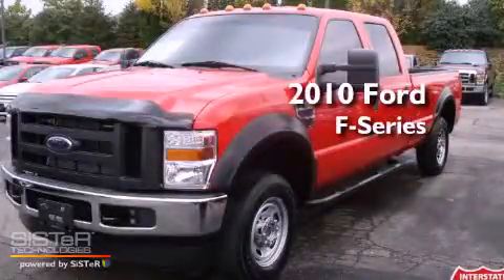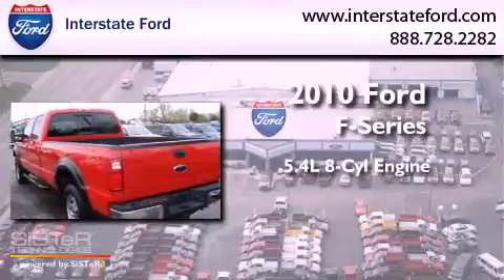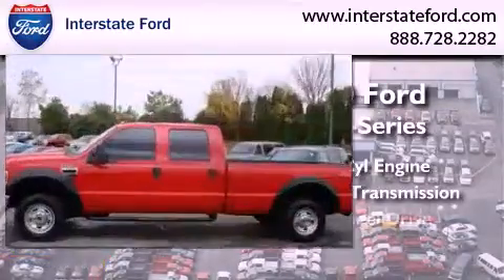This is a 2010 Ford F-250. It features a 5.4-liter, eight-cylinder engine, an automatic transmission, and four-wheel drive.